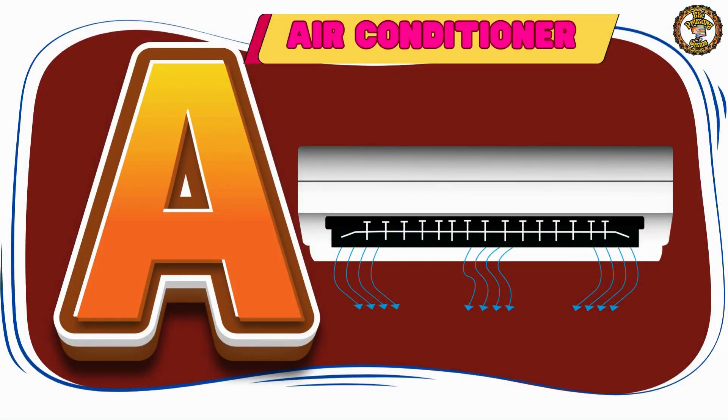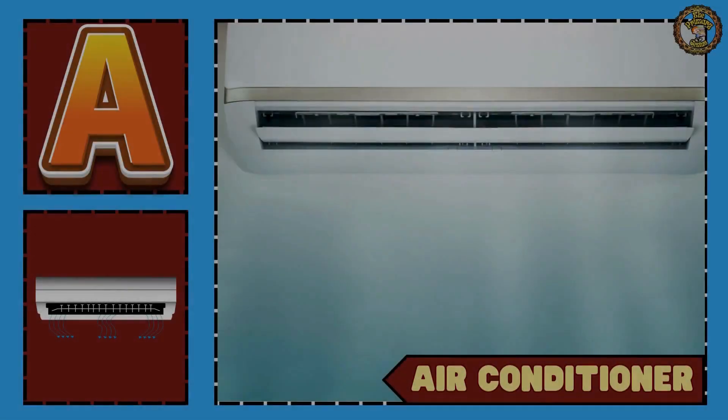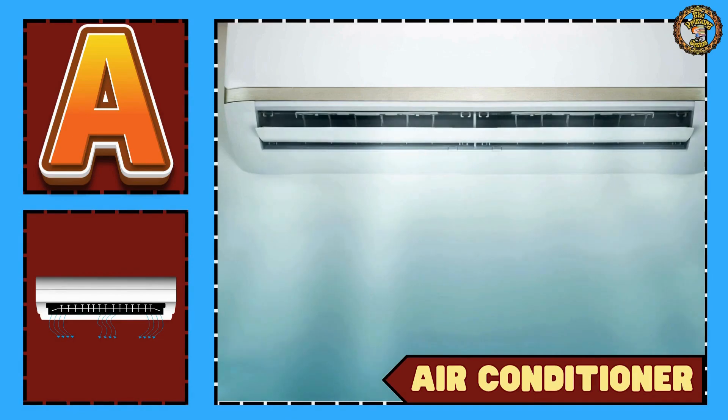A is for air conditioner. Can you say air conditioner?